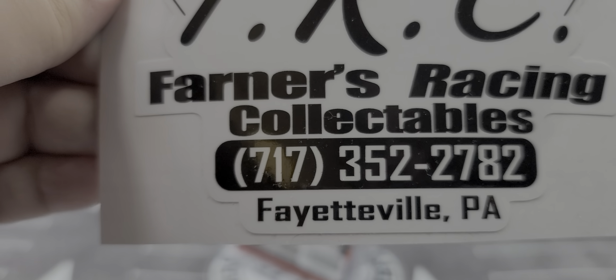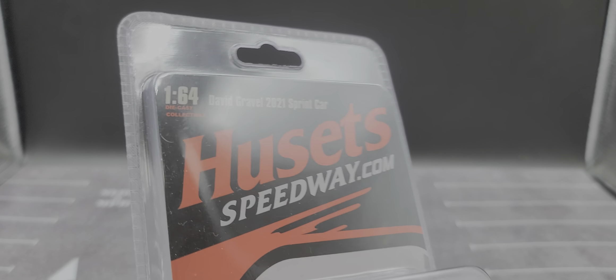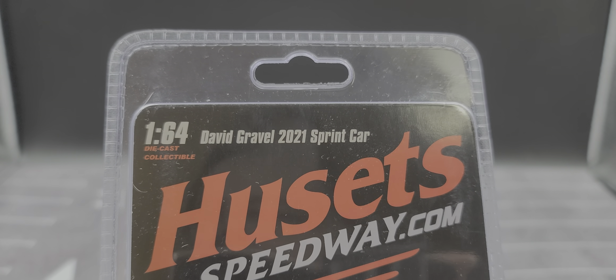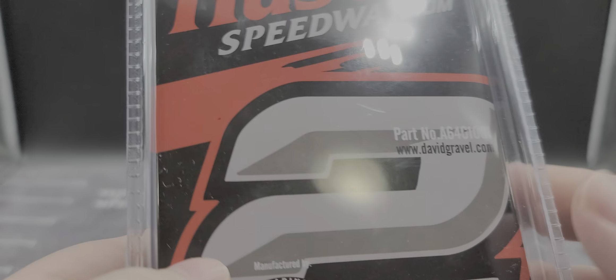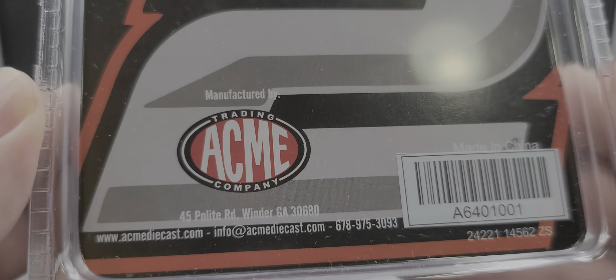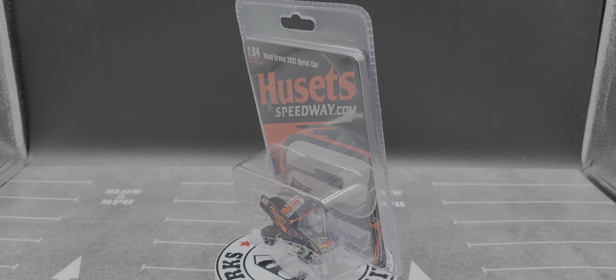If you'd like to add this or any upcoming 1/64 scale ACME diecast sprint car to your collection, all right — with that out of the way, let's take a look at the packaging. It comes in blister packaging featuring '1/64 scale diecast collectible, David Gravel 2021 sprint car, Husetts Speedway.com.' You've got the number two featured in the background with the car in the bubble, nicely packaged. The artwork on the back is about the same as the front — you have the part number, davidgravel.com, and ACME's contact info.